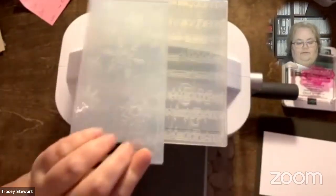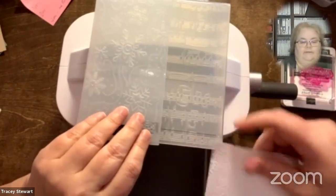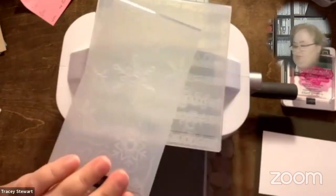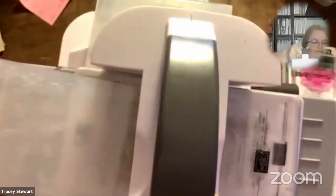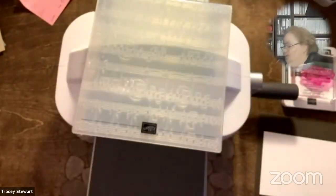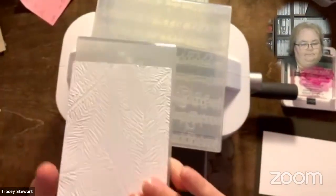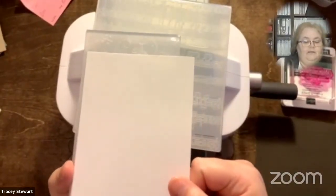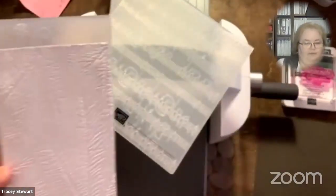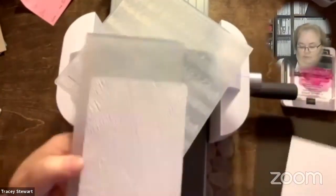Some of our embossing folders are thinner than the other ones — I think these are three inches, where these are five and a half or six. They're coming up with some of the smaller ones to go through the mini die-cutting machine. These are designed to fit in there, and they can also be used through the bigger machine. The trick is there's a narrower strip of paper — you're not going to cut a full card front with these. But you can put the smaller one in the bigger machine with a little bit left out and have a smooth spot you can stamp on.